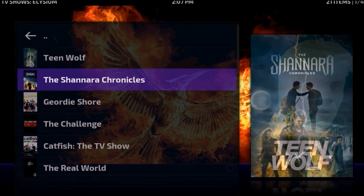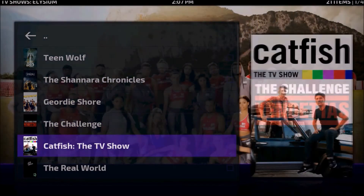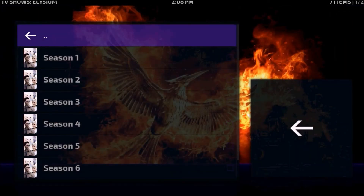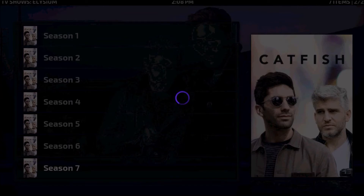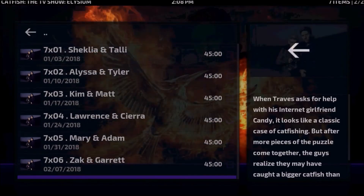Here we have every show that's on MTV — took a little while to load there. So we'll click into a show. It's pulling up every season, and here's a list of seasons — it goes all the way up to Season 7. Season 7 has 7 episodes and they're all available to watch.